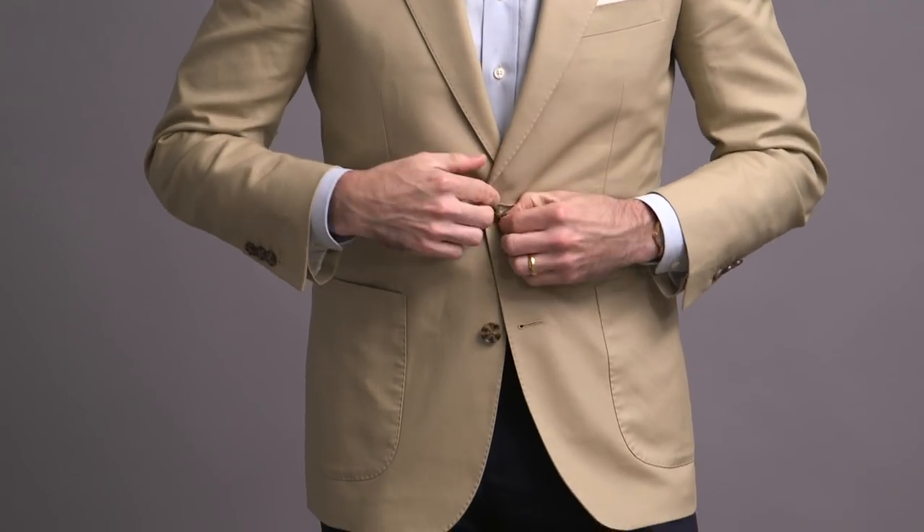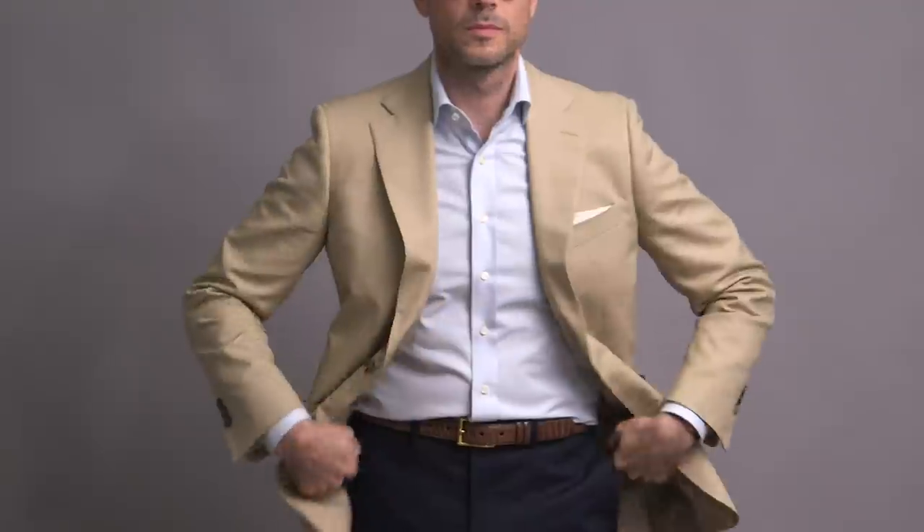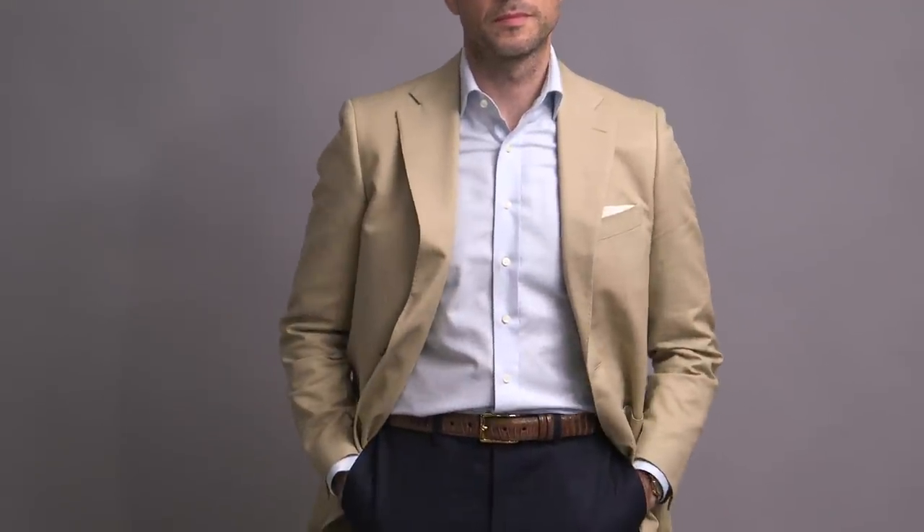One thing I always say is that if you buy the right suits, you not only have a great suit, but you have great separates as well. That's definitely the case with a khaki cotton suit, and right here we're seeing just how easy it is to use the jacket in a non-suit context.